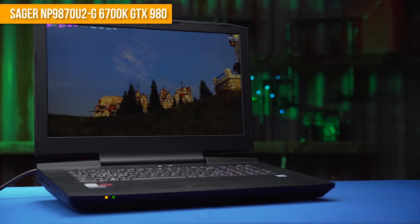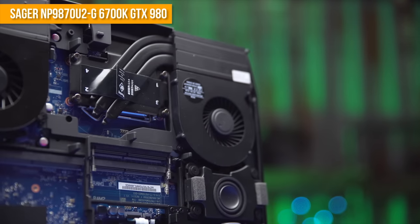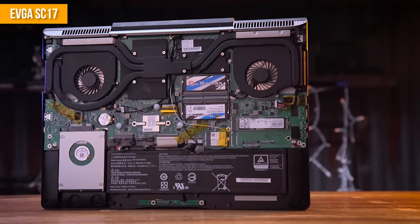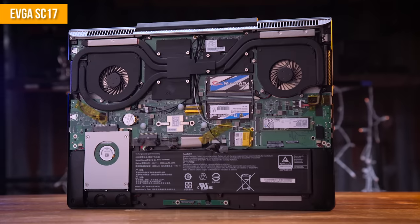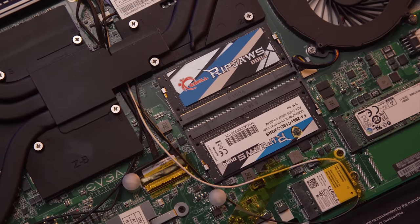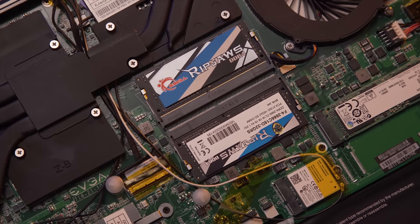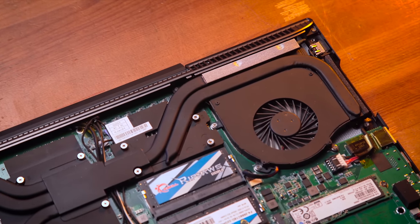Unlike this Sager unit we reviewed a while back that featured a desktop GTX 980 video card, a desktop Core i7-6700K, four DIMM slots for memory expansion, and all the cooling to go with it, EVGA has gone for a purely mobile device-based design around a 45W Core i7-6820HK BGA CPU — soldered directly to the motherboard — with a mere two DIMM slots. Thanks to DDR4's improved density, they've packed 32GB of 2666MHz RAM into them, and even baked the GTX 980M mobile GPU directly onto the main board rather than opting for an MXM add-in card.